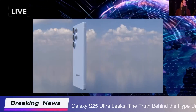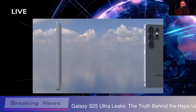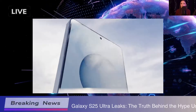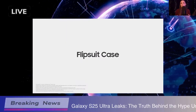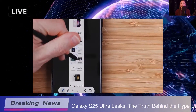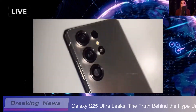Hey everyone, so today I want to talk about the upcoming Samsung Galaxy S25 Ultra, which is dropping on January 22nd. There's been a ton of buzz and leaks about it, and honestly, it's kind of exciting to see what's in store. Leaks can be a bit hit or miss, but when they come from credible sources, they definitely get you hyped. Now let's dive into the key features.